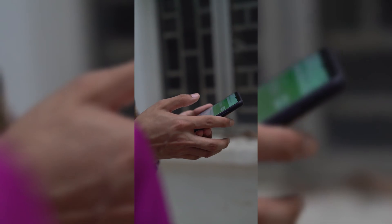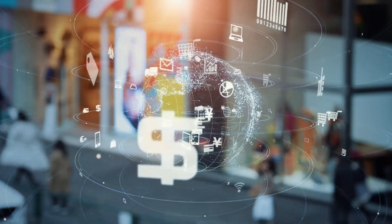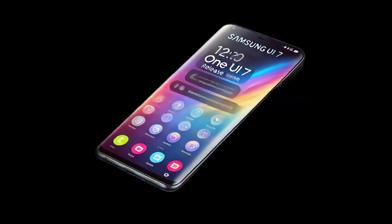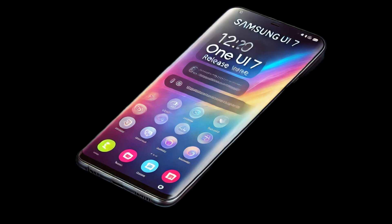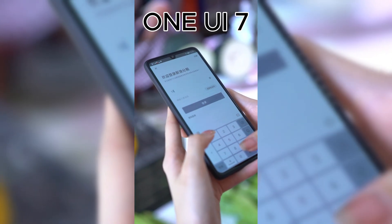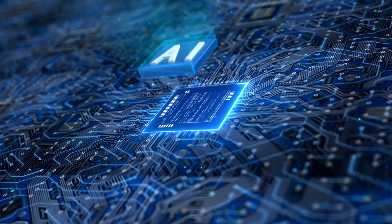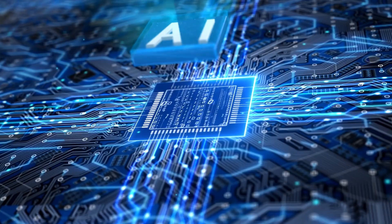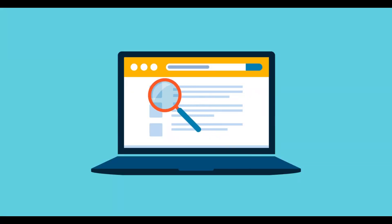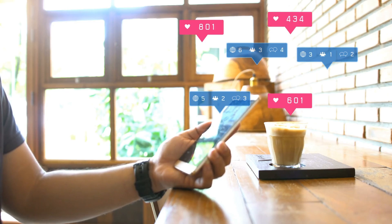Speaking of One UI 7, Samsung has teased some exciting changes. They're planning a new design that's both simple and impactful, while also adding more emotional and personalized elements to the interface — imagine having even more ways to make your Galaxy device feel like it's truly yours. The official version of One UI 7 is set to roll out next year alongside the Galaxy S25 series. Samsung is also promising some cutting-edge AI-driven features set to elevate the user experience. So while we'll have to wait a little longer, there's plenty to be excited about.